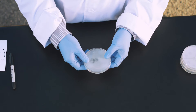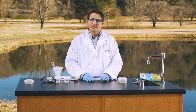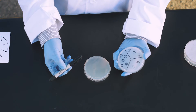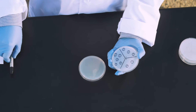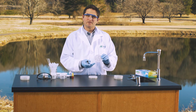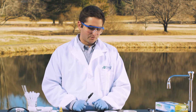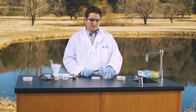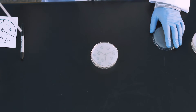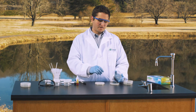Obtain a petri plate with agar. Turn the plate upside down, keeping the lid on the plate, so that the agar is on top of the plate. Use a marker to make a template of figure one on the bottom of the petri dish. You will notice that the labels are reversed. Once you have completely labeled the bottom of your petri dish, turn it right side up. If you labeled it correctly using the template, the labels look right side up now. Remove the lid from the plate. Make wells over each of the circled labels on the plate.